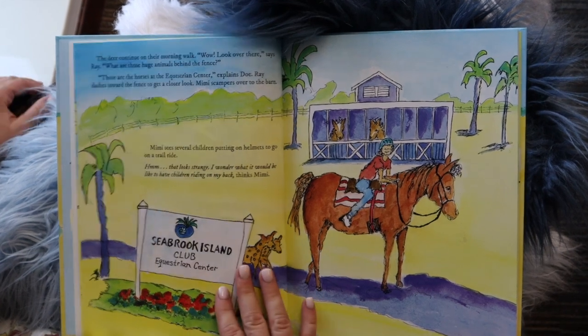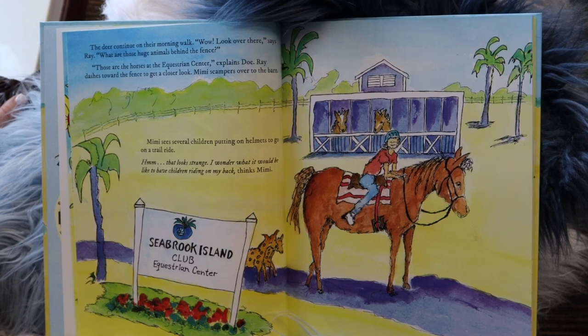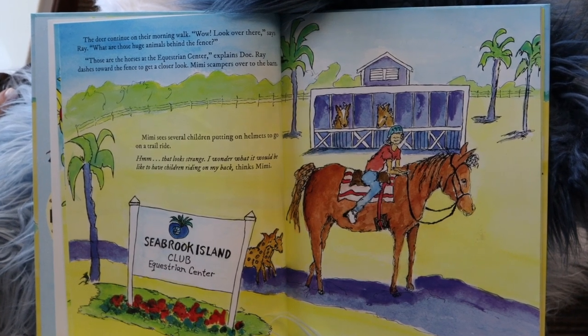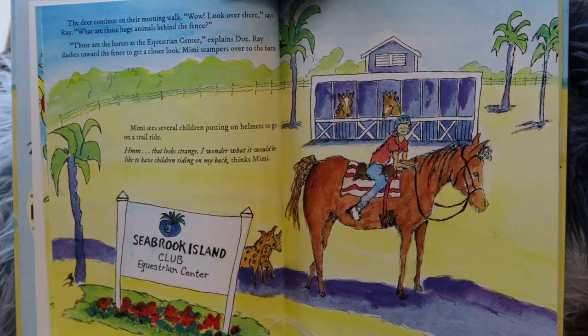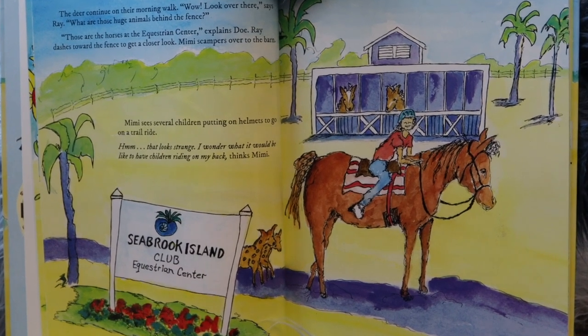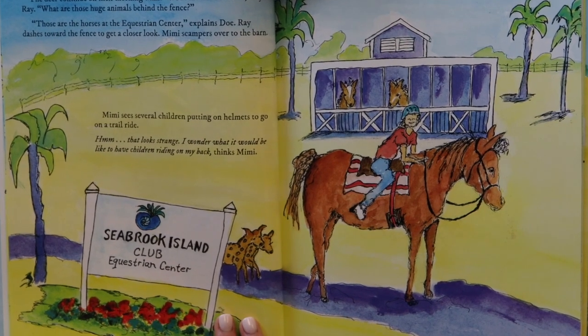"Wow, look over there," says Ray. "What are those huge animals behind the fence?" "Those are horses at the equestrian center," explains Doe. Ray dashes towards the fence to get a closer look. Mimi scampers over to the barn. Mimi sees several children putting on helmets to go on a trail. "Hmm, that looks strange. I wonder what it would be like to have children riding on my back," thinks Mimi.